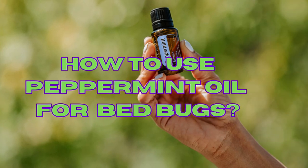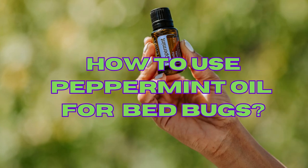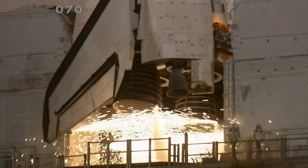We'll walk you through the simple steps of using this potent oil to combat those pesky parasites.